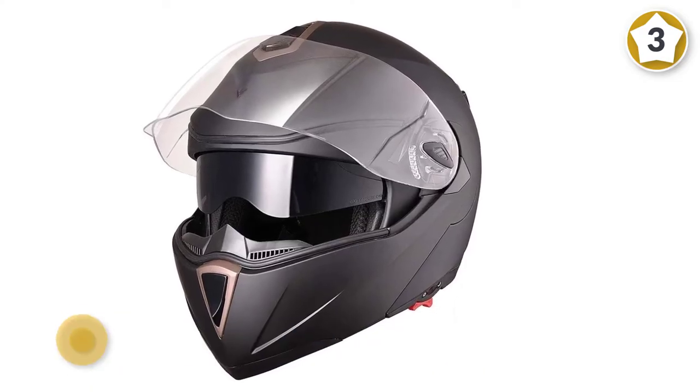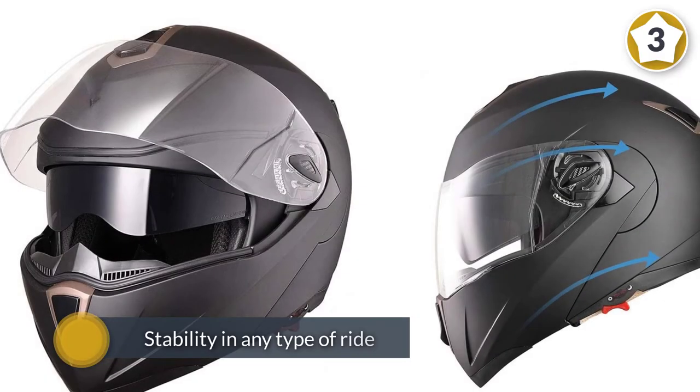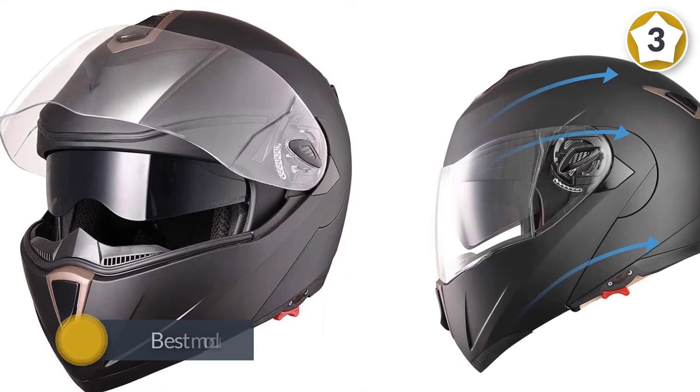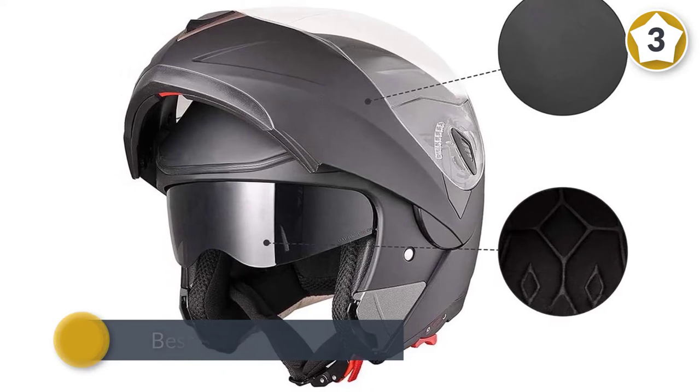It features one of the most comfortable modular designs available. On top of its high level of comfort, the RRUN modular helmet is wear-resistant and impact-resistant to protect you from any accidents that could occur.